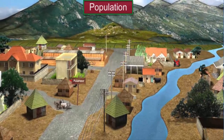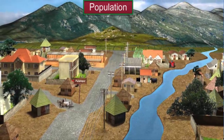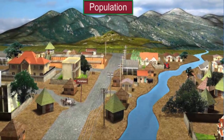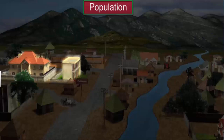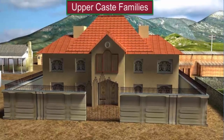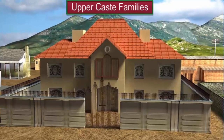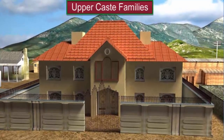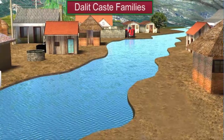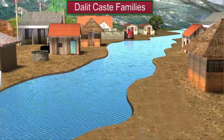Palampur is a small village inhabited by about 450 families. As in most villages in India, people in Palampur belong to many different castes. The 80 upper caste families have pakka houses made of brick and cement plaster, some of which are quite large. The Dalits account for about one third of the total population of Palampur and live in a corner of the village in small houses made of mud and straw.